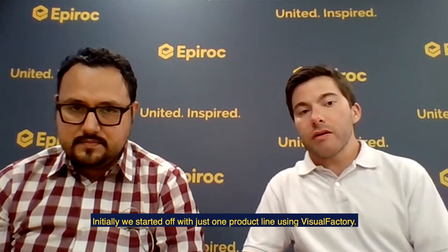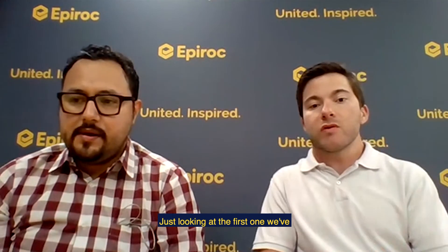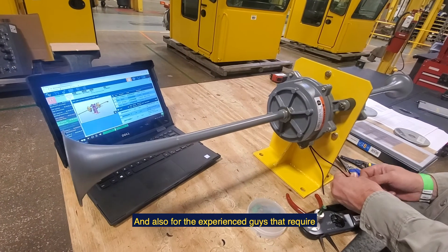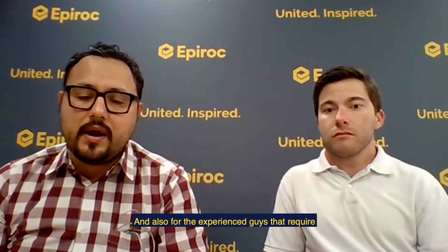Initially we started off with just one product line using Visual Factory, but just looking at that first one we've noticed a more consistent build sequence, and we've anticipated some quality improvements and time improvements.